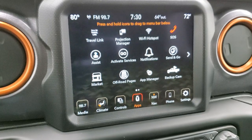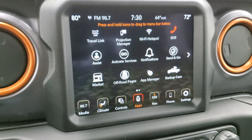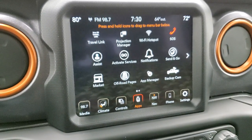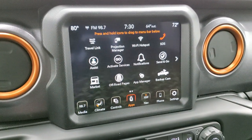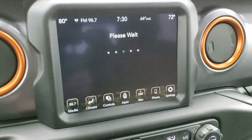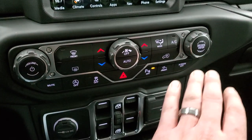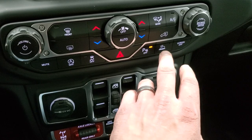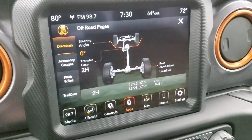If you want to use a different navigation system or just play music through your phone and control it on the radio, you can do that too. We actually did a demo on Android Auto — check that out via the link on screen. This one has the off-road pages. They take a second to load. While they're loading, you can do your climate controls, start/stop, stability control, parking sensors, crawl control, and turn the screen off.